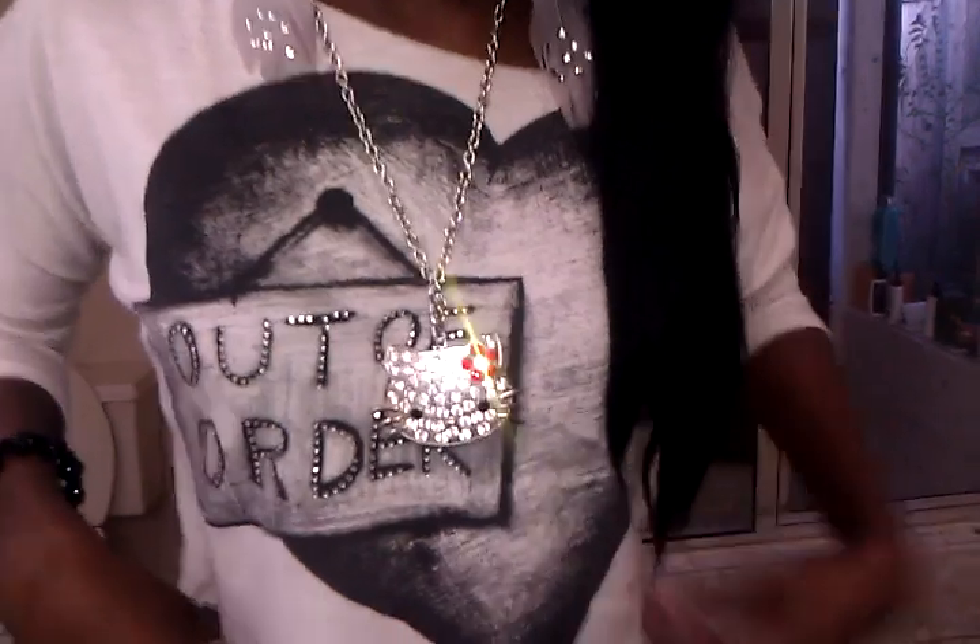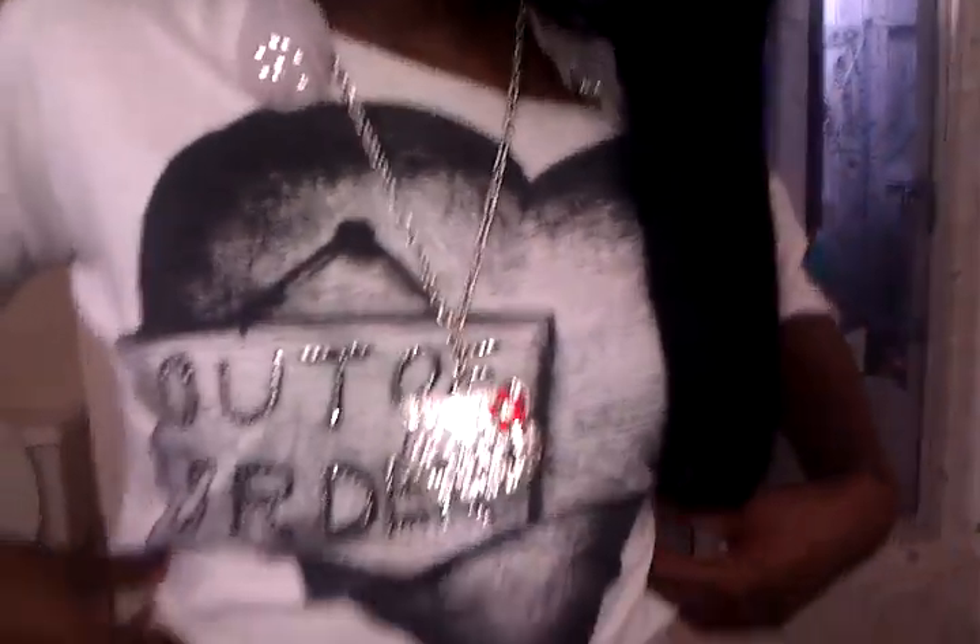Next I'll be showing you my shirt. I got this shirt from 1221, and it has a heart, and it has 'out of order' on it, and it's an off the shoulder cropped shirt, so it shows your stomach.